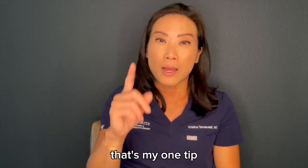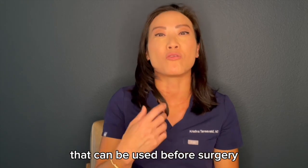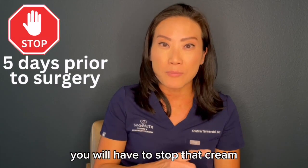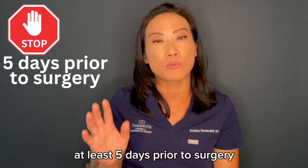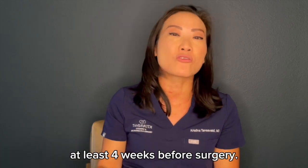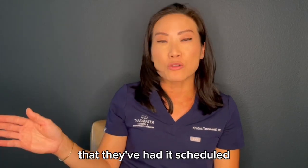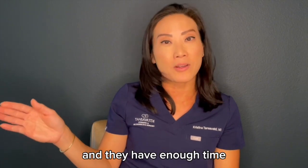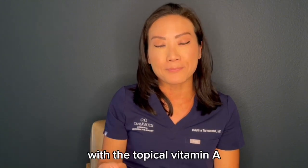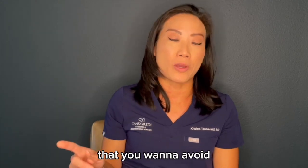That's my one tip for a topical application that can be used before surgery to prep your skin for success. Remember, you will have to stop that cream at least five days prior to surgery. For my facelift patients, I have them start it at least four weeks before surgery, once they're on the schedule and have enough time, to prep their skin with topical vitamin A — and then they stop at five days prior to surgery.